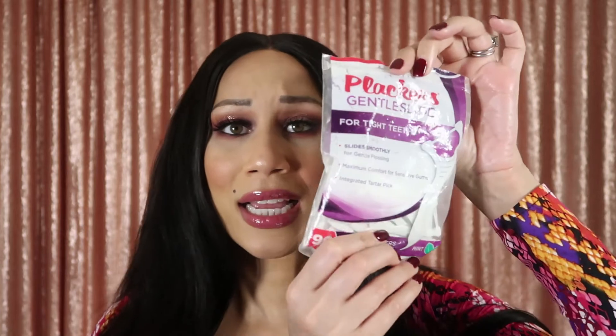We have gentle slide for tight teeth and gentle flossing picks. You know, you could be out eating at happy hour or whatever and you need to floss — I must floss. I have to have those in my bag.